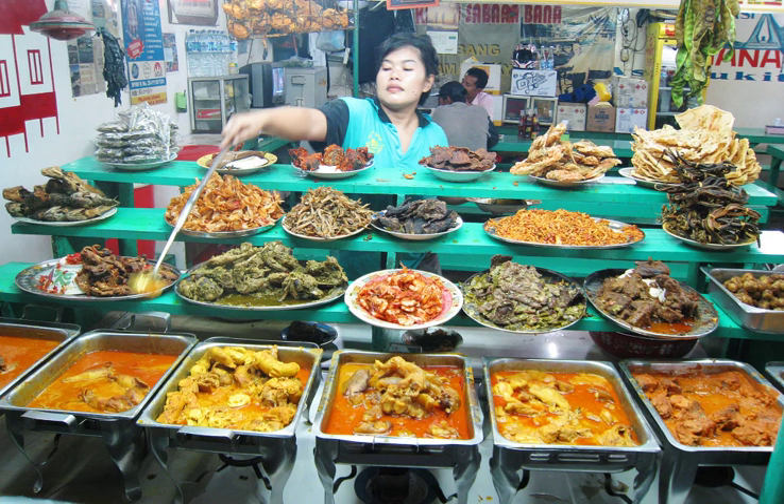Sambal bilado — sambal with large sliced chili pepper.